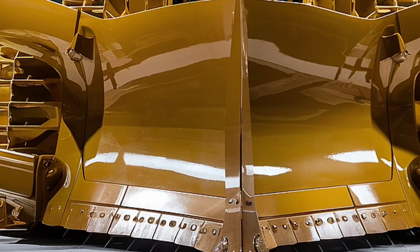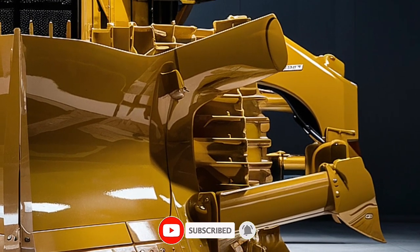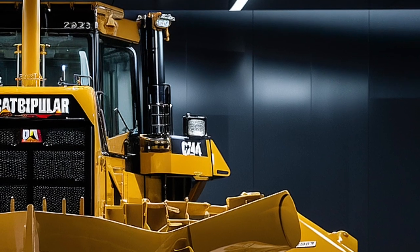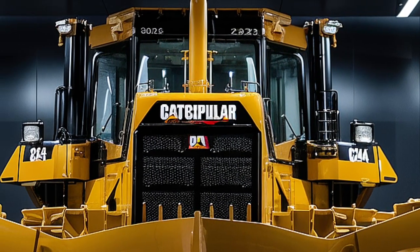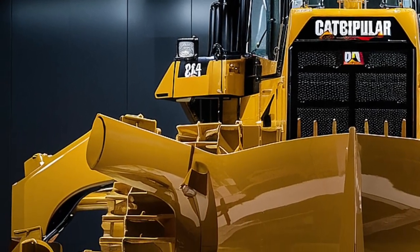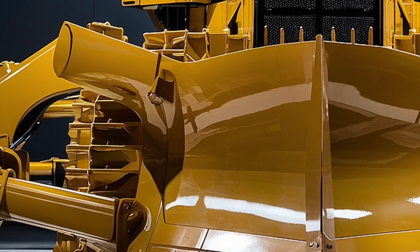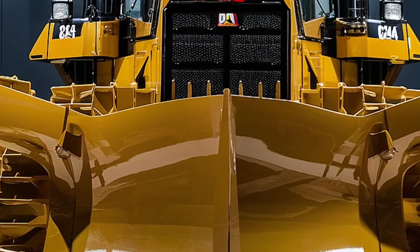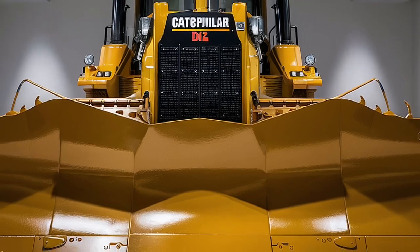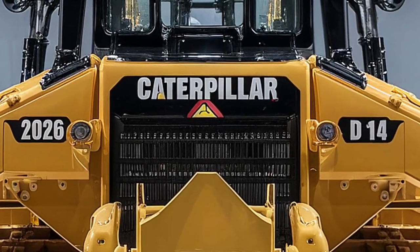Welcome back to Drive Future, the channel where power meets precision and the future of heavy machinery is always in motion. Today we're diving deep into the all-new 2026 Caterpillar D14 bulldozer, a beast built for the toughest terrains and the heaviest loads. If you're passionate about earth-moving equipment and want to know what sets this machine apart from the rest, you're in the right place.